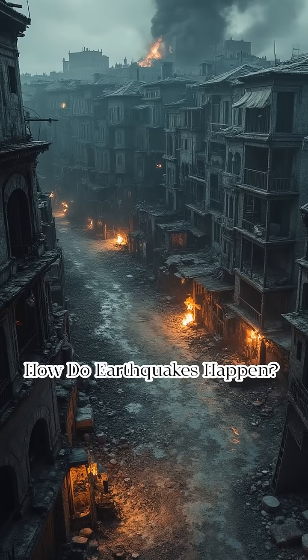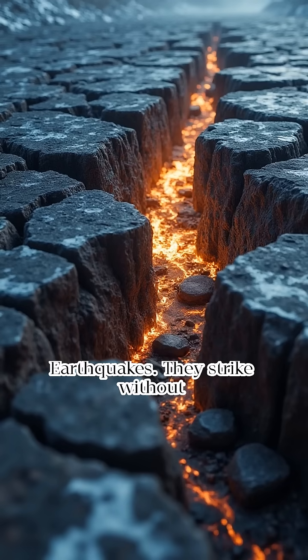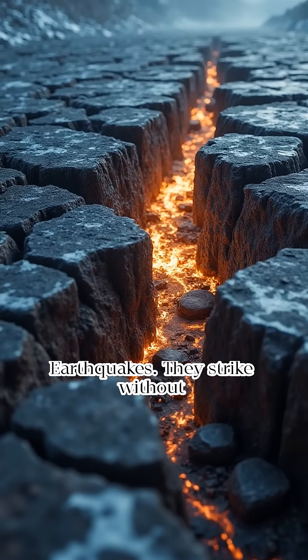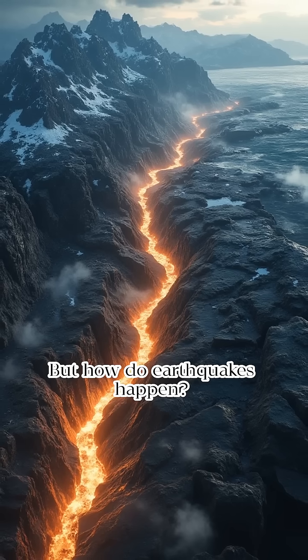How do earthquakes happen? Imagine the ground shaking, buildings swaying. Earthquakes. They strike without warning, unleashing immense power. But how do earthquakes happen?